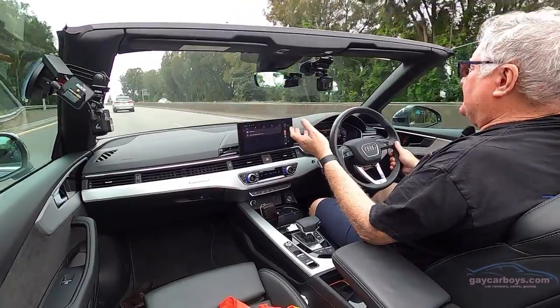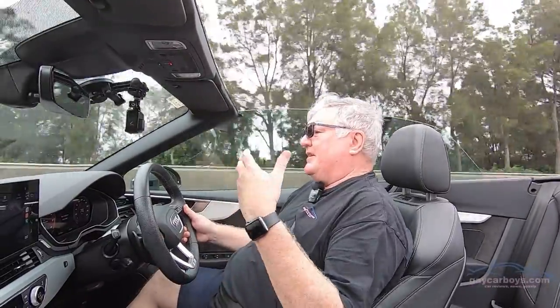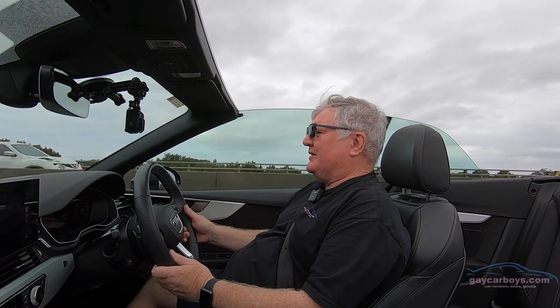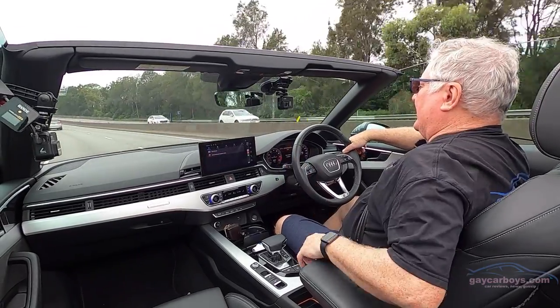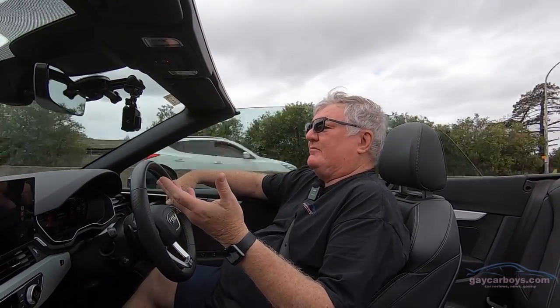It only comes in two models: this, the 45 TFSI, and the S. The S has a six-cylinder engine so much more poke. But I put it to you — if you're going to be cruising down the highway with the adjusted armrest and the stereo sounding just amazing — you simply don't need a bigger engine. And the handling in this is superb.